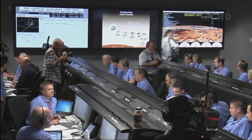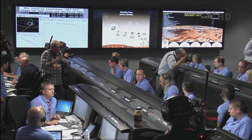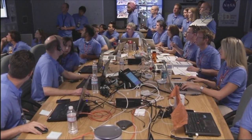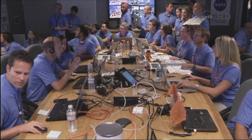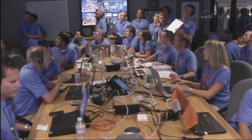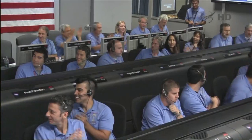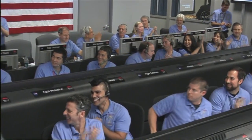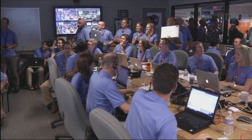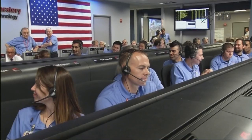First bank reversal complete. We have seen peak deceleration. We have passed through peak heating and peak deceleration — reporting that we are seeing Gs on the order of 11 to 12 Earth Gs. We are processing data from Odyssey. Bank reversal 2 is starting. We are now getting telemetry from Odyssey. Bank reversal 2 complete.